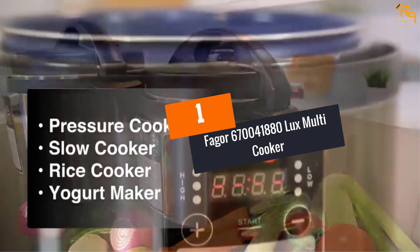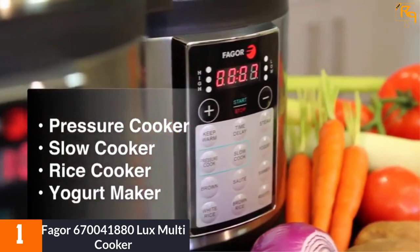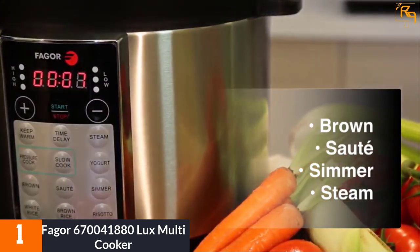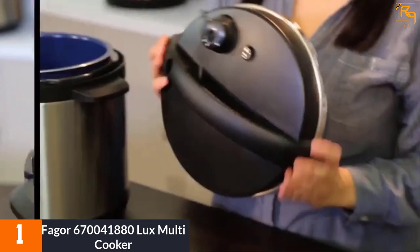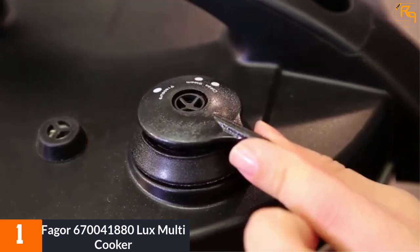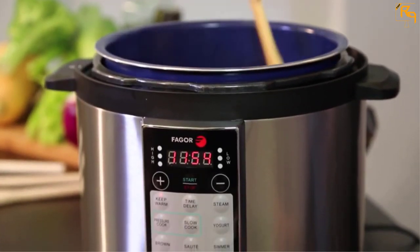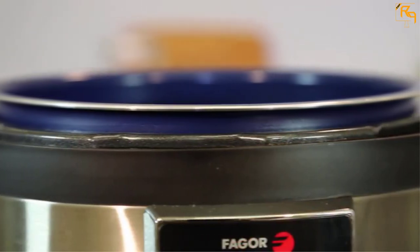At Number 1: Fagor 670041880 Luxe Multicooker. The Fagor Luxe Multicooker offers both low and high-pressure cooking up to 90 minutes, and the slow cooking system allows low pressure for up to 10 hours. Cleaning the non-stick pot is an easy task as it is removable. With this cooker, a great variety of meals can be cooked all in one machine, making it more economical. The Fagor Electric Cooker has both keep-warm and delay functions, taking 12 hours and 6 hours respectively. It uses 110 to 120 volts and 1000 watts of power.